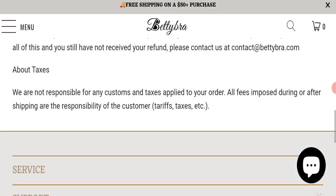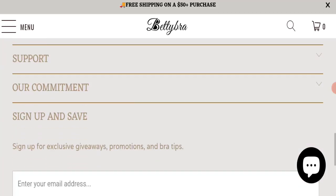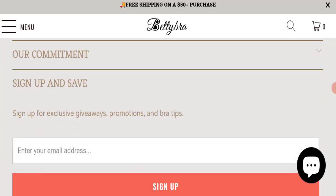For return and refund issues, please check our description area where you will find links to help save your money. Now, talking about Betty Bra reviews — this website has not received any customer reviews yet, which is a very negative sign. The trust index score of this website is 65, which is good, and the business trust ranking is 58.1, which is normal.